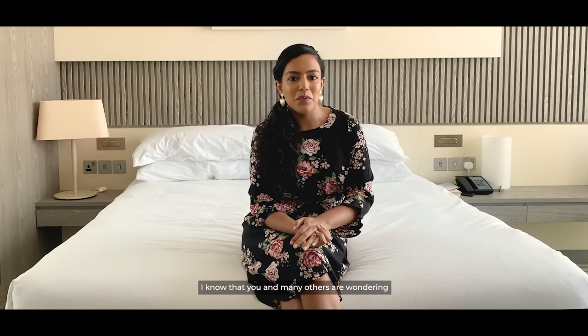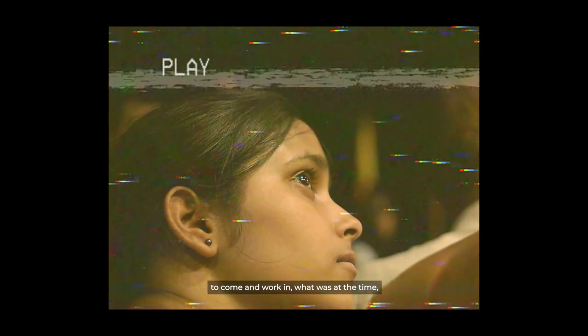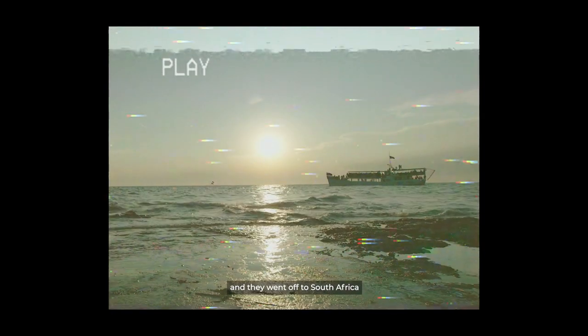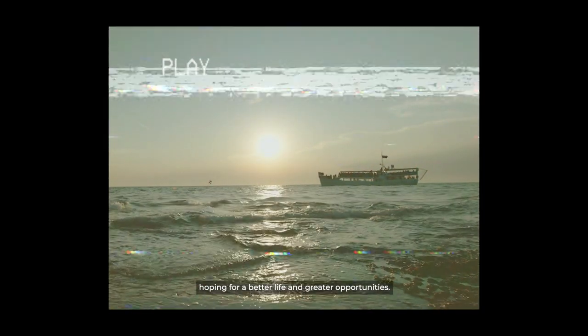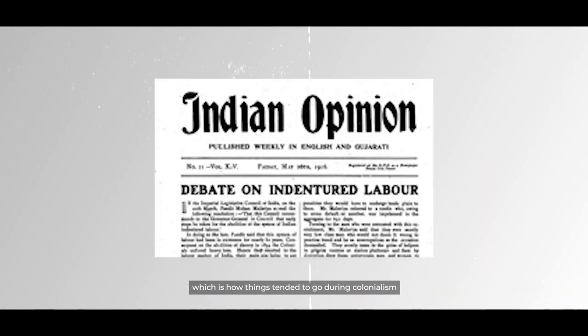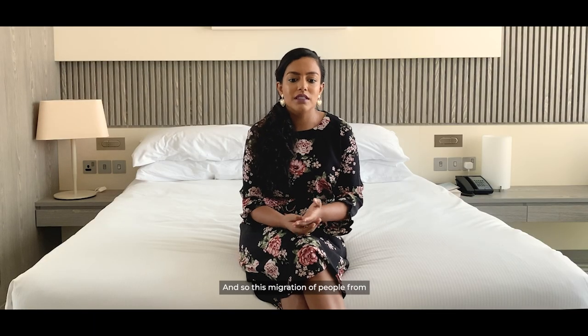Indian people came over to South Africa under British colonialism, where they were offered the opportunity to come and work in what was at the time a British colony on the sugar cane plantations on the eastern coast of South Africa. Many people boarded ships that left from Chennai, going to South Africa hoping for a better life and greater opportunities. Unfortunately, when they arrived, they were not given all the benefits they were promised — as things tended to go during colonialism. However, Indian people decided they would stay on and make South Africa their home. This migration from Asia to Africa happened between the 1860s and the early 1900s.